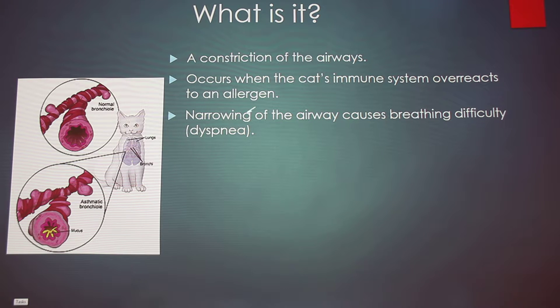In the photo, as you can see, the affected airway is a lot thinner and narrower than the normal one shown above.